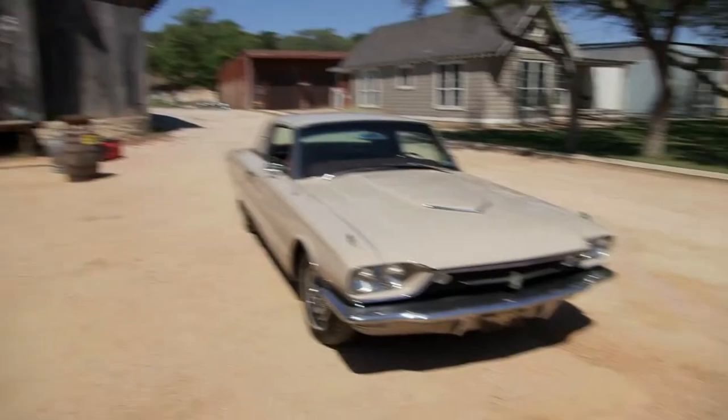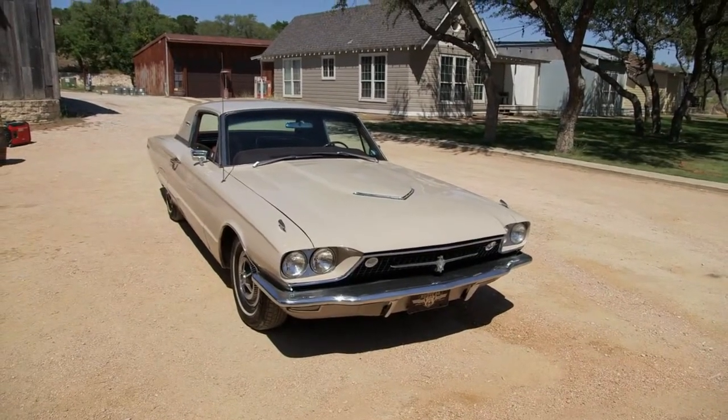You know, I wouldn't jump in and say this, but you're too old for a Mustang and too young for a Town Car. This car just reminds me of you. You're the Thunderbird of dads. Ha ha ha.